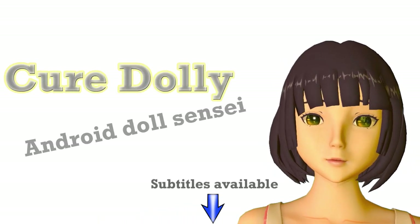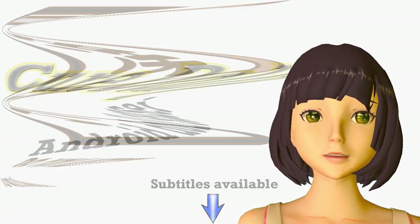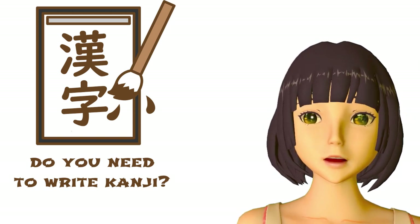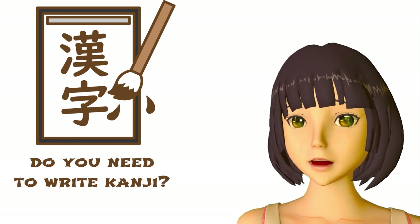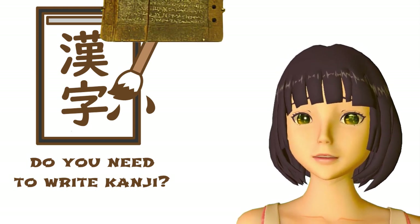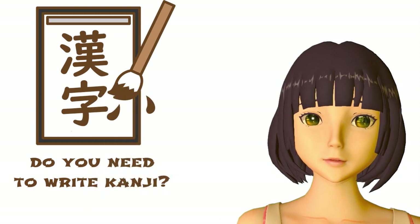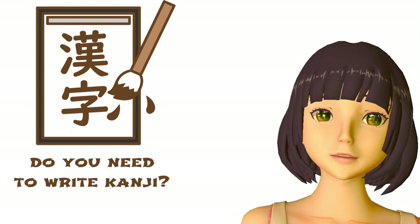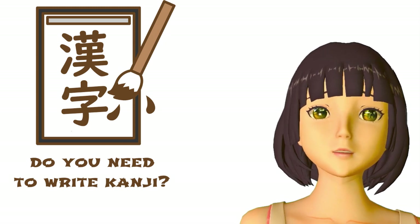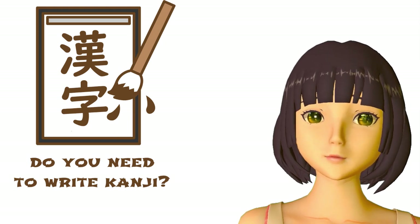Konnichiwa. Today we're going to talk about something that a number of people have asked me recently, and that is: do you need to learn to write kanji? And by write they mean write by hand with a pen or a pencil or a brush or a clay tablet and stylus. The answer is complex, but the simple overall answer is: is it necessary to learn to write kanji in order to become literate in Japanese? No, it isn't.